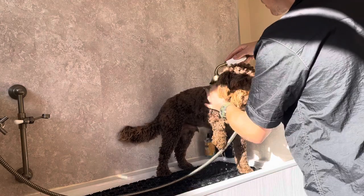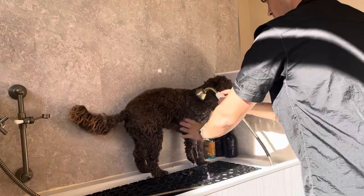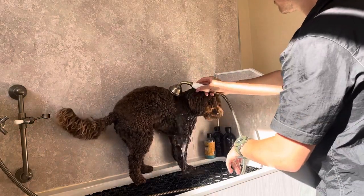He likes to show you his belly, as you might have seen, and he nearly fell off the table a couple of times because he was trying to show me it. But when you need belly rubs, you need belly rubs.